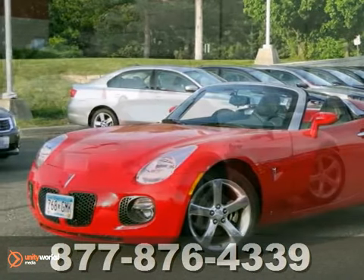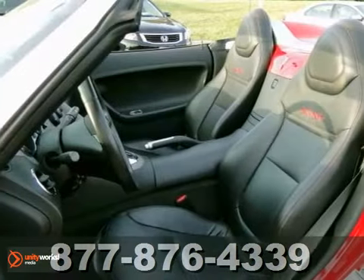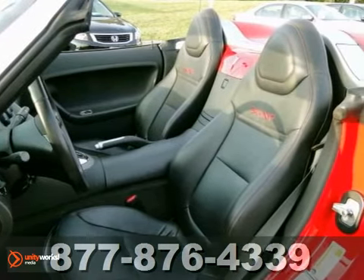Here's a 2007 Pontiac Solstice. Standard amenities include remote trunk release, tilt steering, a leather shifter, and a premium sound system.